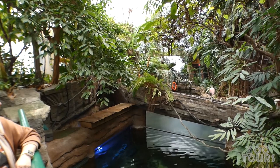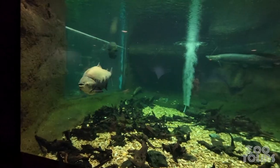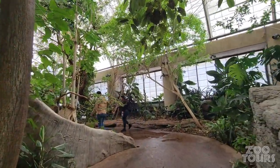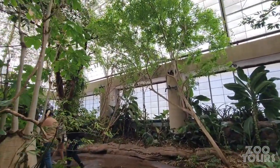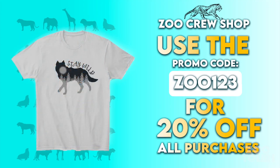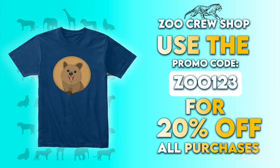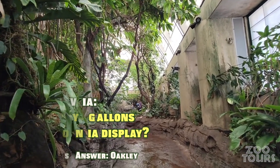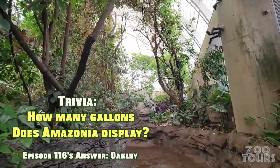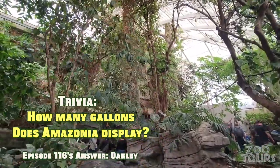I hope you enjoyed this episode covering Amazonia, one of the greatest additions in Smithsonian history. Let me know your thoughts, and on your way out, tip your tour guide with a subscription or stop by the Zoo Tours gift shop for wild merch — now 20% off with promo code ZOO123. As this episode closes, answer the trivia question, remember to support your local zoo, and thank you all for watching.